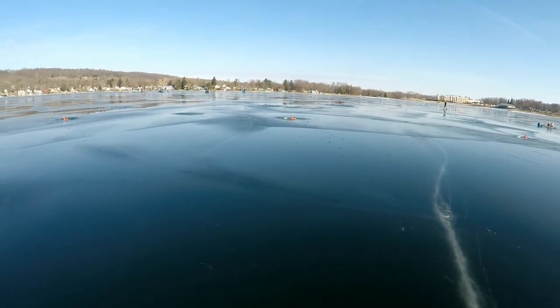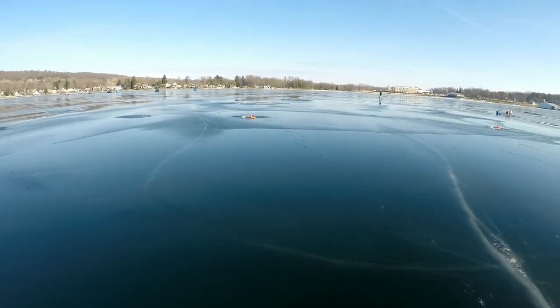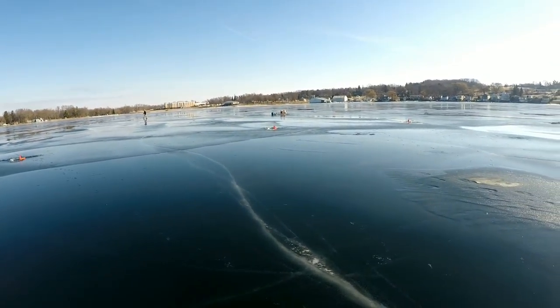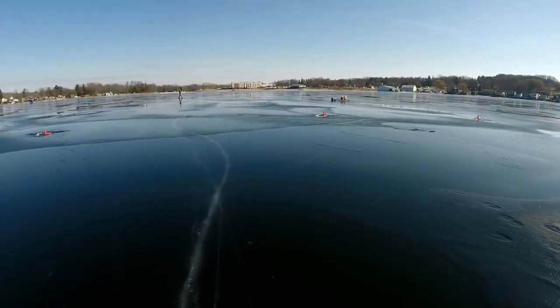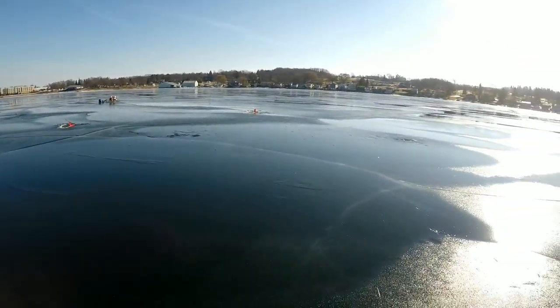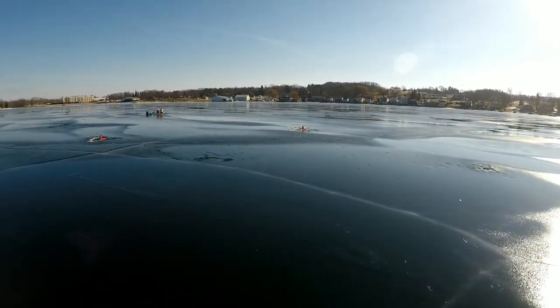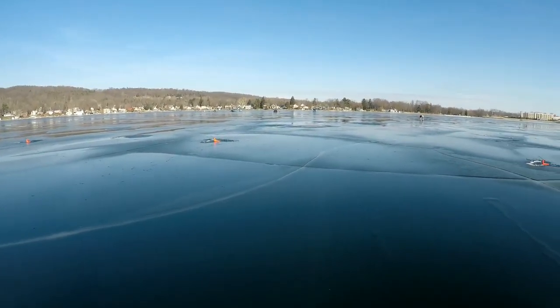All right, so we got another beautiful day on the Finger Lakes here. It's about 50 degrees today, believe it or not. We had a really cold stretch — everything, all the big water froze up — but now we've had two days at 50 degrees. We got plenty of ice here, good four or five inches. It's just a beautiful day; don't have to worry about your hole freezing up.